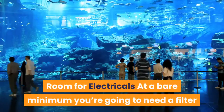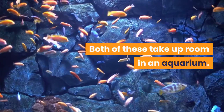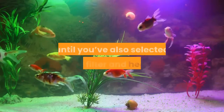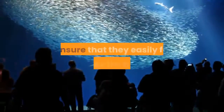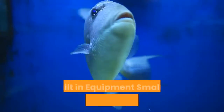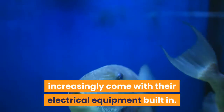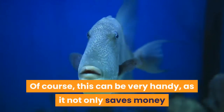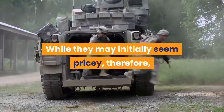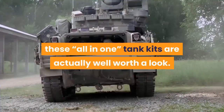At a bare minimum you're going to need a filter and an aquarium heater. Both of these take up room in an aquarium. When choosing a betta fish tank, don't make any final decisions until you've also selected your filter and heater — ensure that they easily fit inside the tank and still leave a generous amount of swimming space for your betta. Smaller aquariums suitable for betta fish increasingly come with their electrical equipment built in. This not only saves money but also ensures that everything is built to work together. While they may initially seem pricey, these tank kits are actually well worth a look.